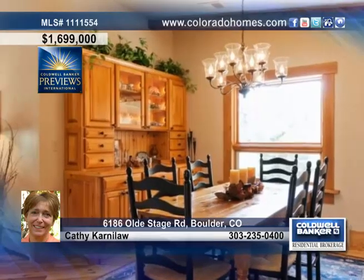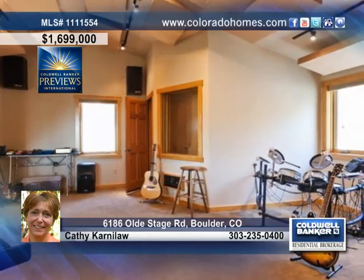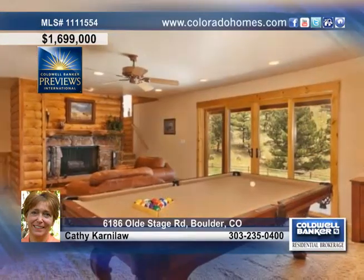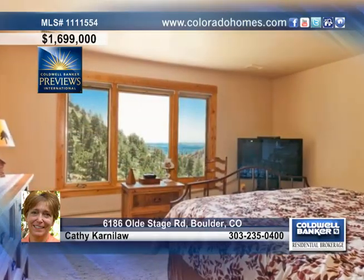A cheerful dining area rounds out the main living spaces. Another great find in this home is a professionally built musician's recording studio located within its own soundproofed wing, that includes a control mix room, a large performance room, an isolation room, and more.